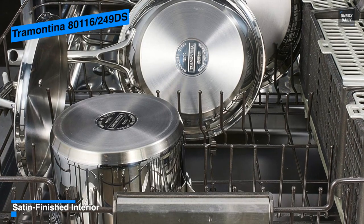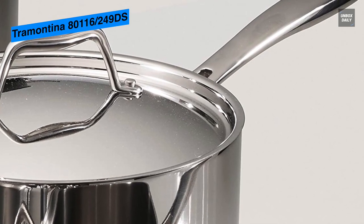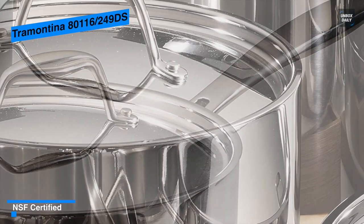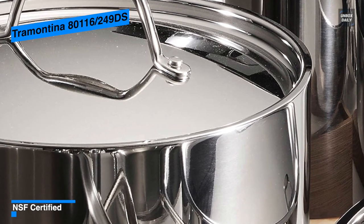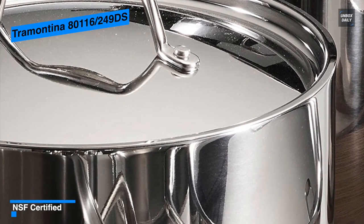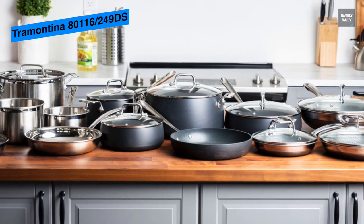Furthermore, its tempered glass lids will help you lock in flavor and monitor your cooking progress, while ergonomically designed cast stainless steel handles are riveted for easy handling. Its mirror-polished exterior finish is attractive and easy to clean, and its satin-finished interior adds a touch of style and elegance. This set accommodates a 10-inch and 12-inch fry pan, 6-quart covered deep sauté pan, 1.5-quart covered saucepan, 5-quart covered Dutch oven, 3-quart covered saucepan, and an 8-quart covered stock pot.